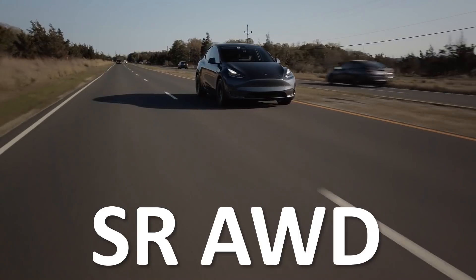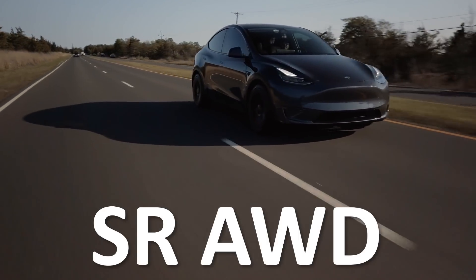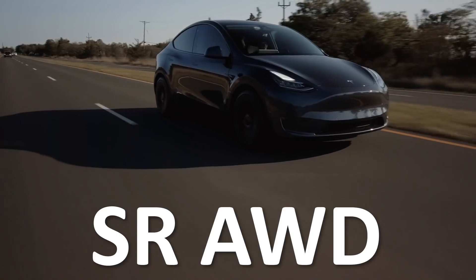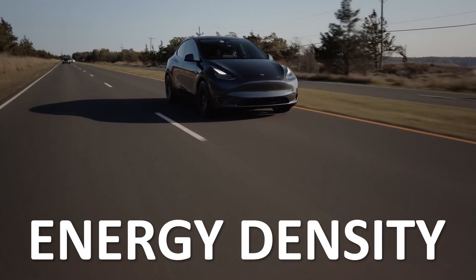A new potentially cheaper Model Y variant was just approved, and EPA documents reveal some exciting details about this variant that I want to explore in this video. I'm going to discuss battery size, range, and battery pack energy density, plus I'm going to talk about why I believe Tesla is introducing this new variant of the Model Y.